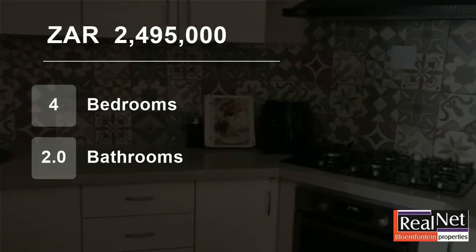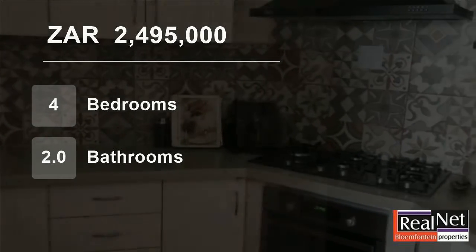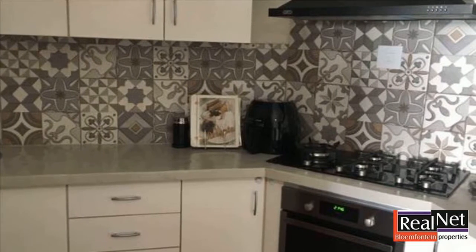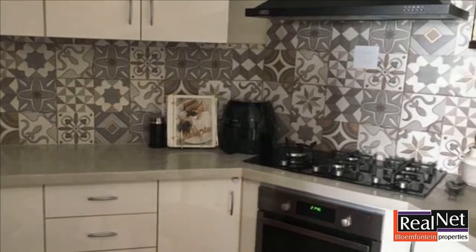Welcome to this four-bedroom house for sale in Pentagon Park, Bloemfontein, Free State, South Africa, for 2,495,000 Rand.